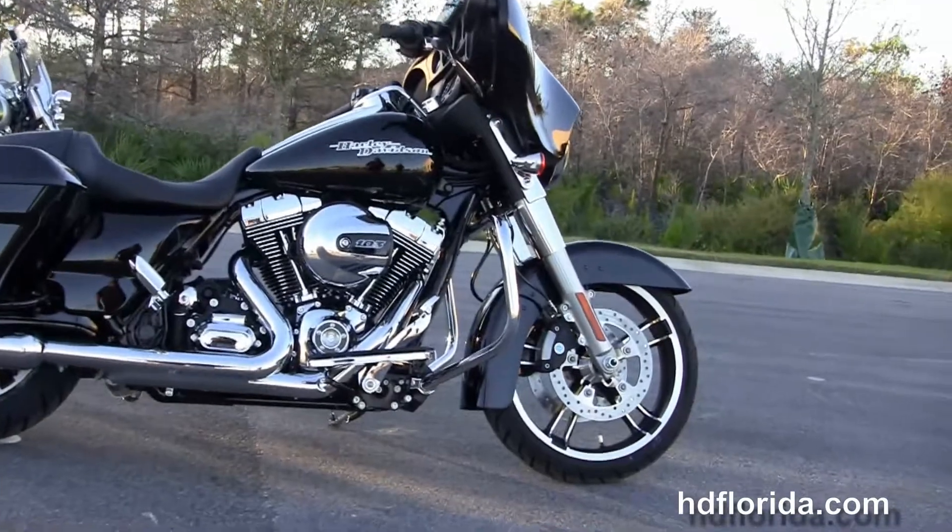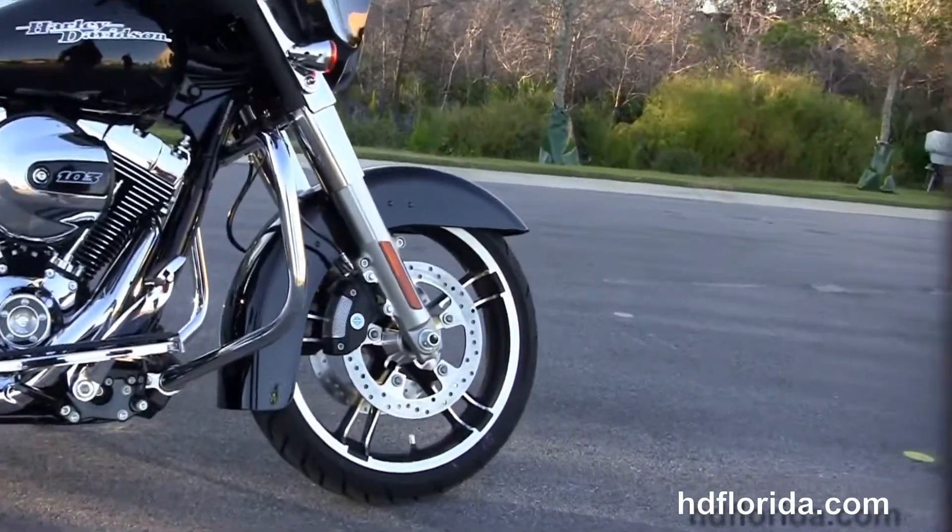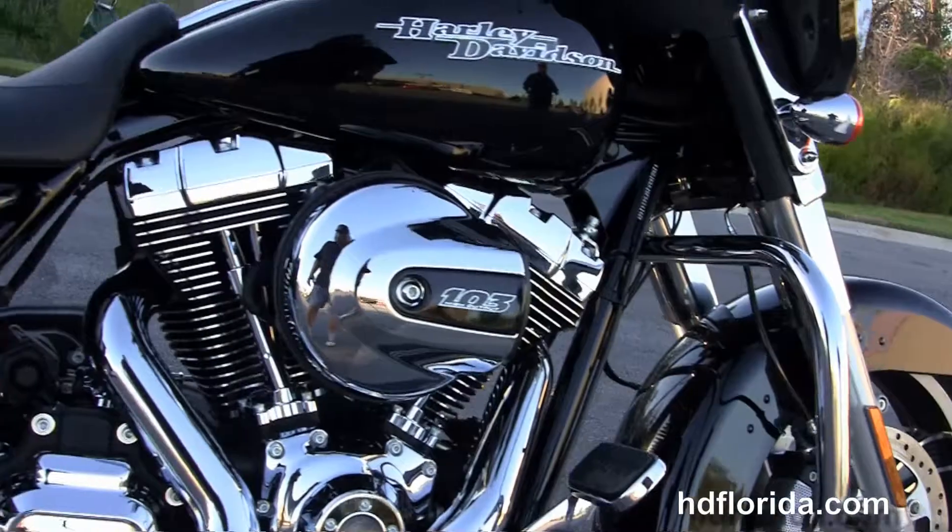This bike starts out front with the four-piston Brembo calipers, the floating rotors, 19-inch Enforcer wheels, and the low-profile front fender.